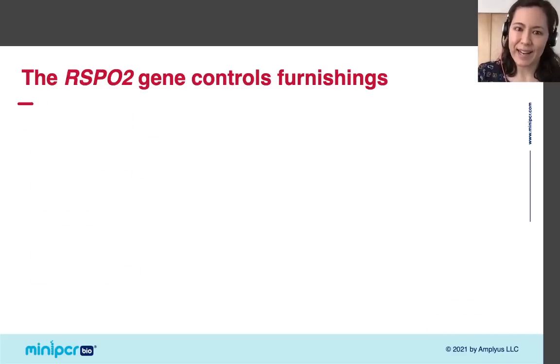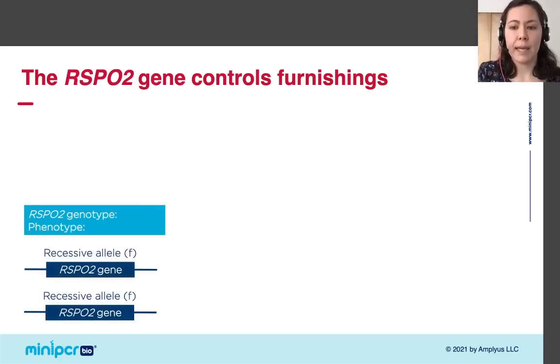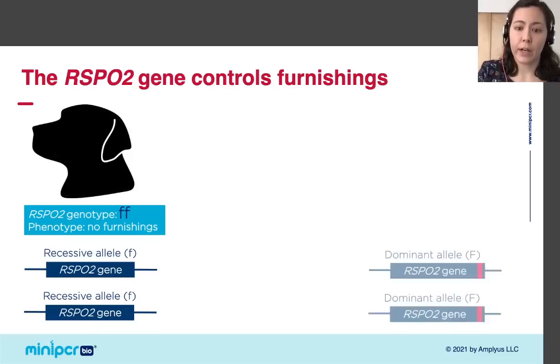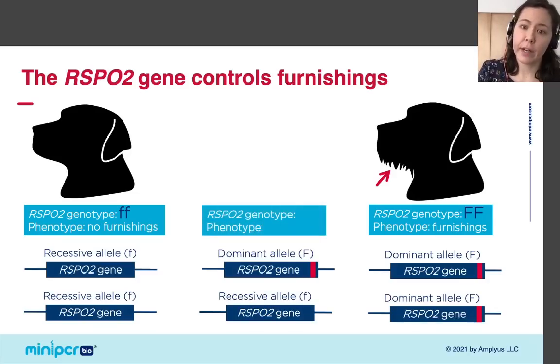Now let's put the information about the RSPO2 genotype and the furnishings phenotype together visually. There are two different alleles for RSPO2 in dogs, giving three possible genotypes. A dog with two copies of the recessive allele is homozygous recessive and lacks furnishings. A dog with two copies of the dominant allele is homozygous dominant and has furnishings. And a dog with one copy of each allele is heterozygous — because furnishings is dominant, you only need one copy of the dominant allele to get furnishings.